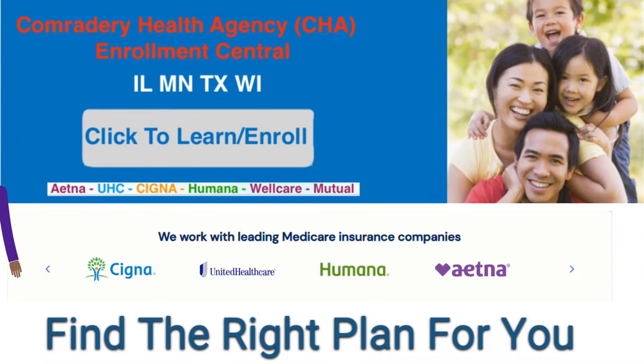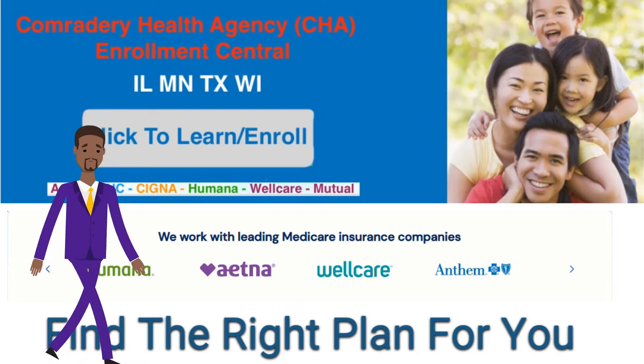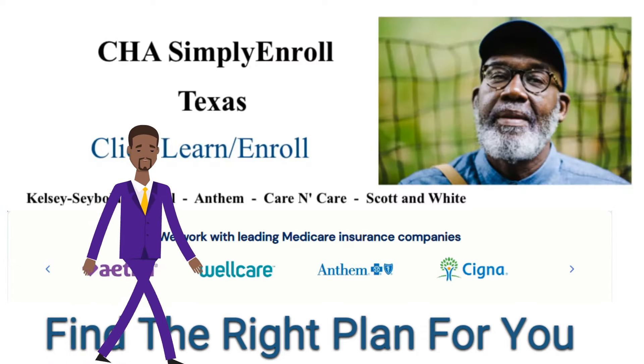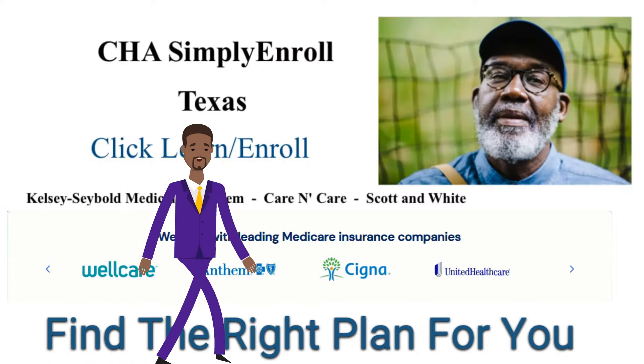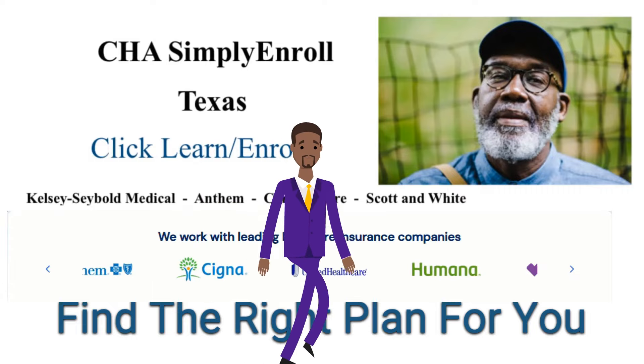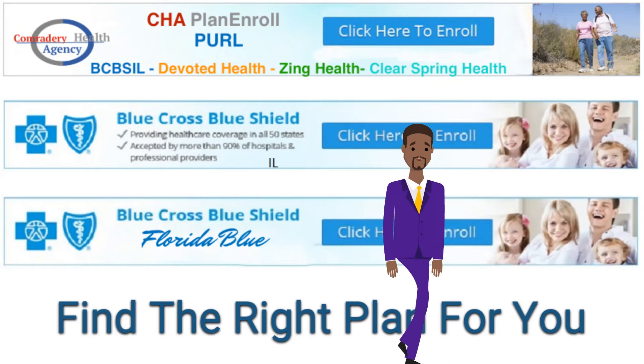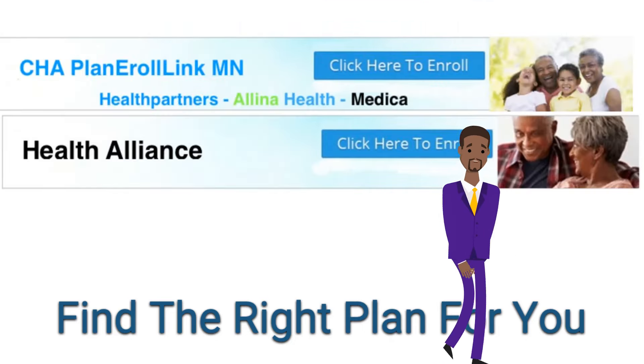Comrade Health Agency has many learn-to-enroll links on our website. Whether you are new to Medicare or a Medicare veteran, you can find plan options to shop on your own to find the right plan for you. Just go to www.comradehealthagency.com or call 224-433-5754.